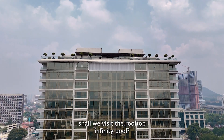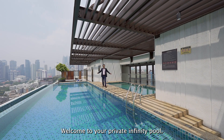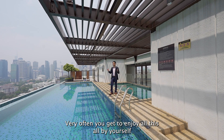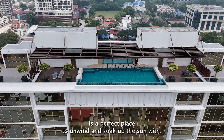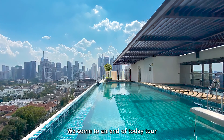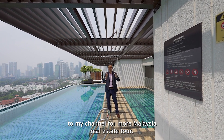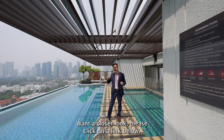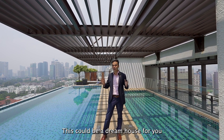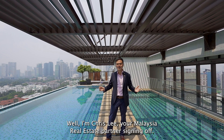Shall we visit the rooftop infinity pool? Welcome to your private infinity pool. Well, it's not entirely private, but being in a low-density development, very often you get to enjoy it all by yourself. It's a perfect place to unwind and soak up the sun with absolute privacy. With that, we come to the end of today's tour. If you enjoyed this video, please give me a thumbs up and subscribe to my channel for more Malaysia real estate tours. If you want a closer look, click the link below and I'll bring you on a private tour. This could be your dream home if you're looking for a place in Embassy Row. I'm Chris Lee, your Malaysia real estate partner, signing off.